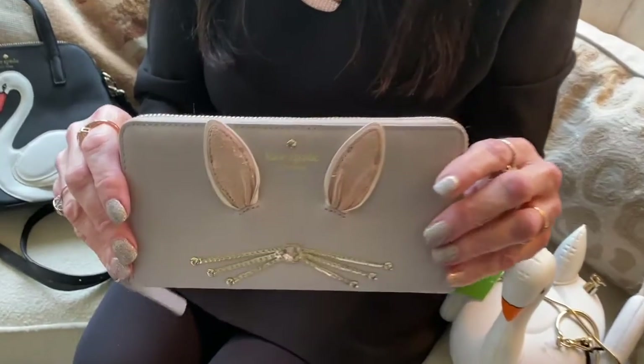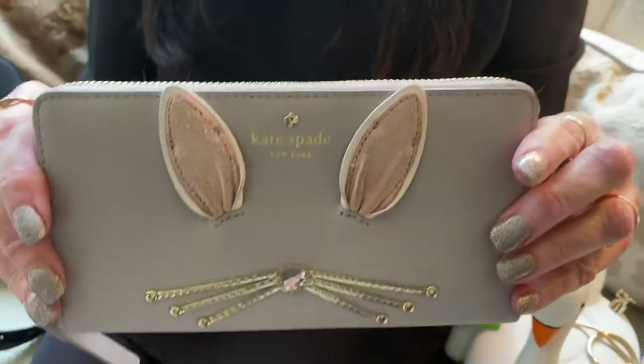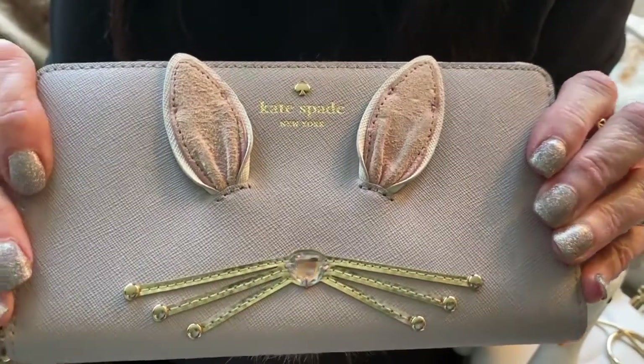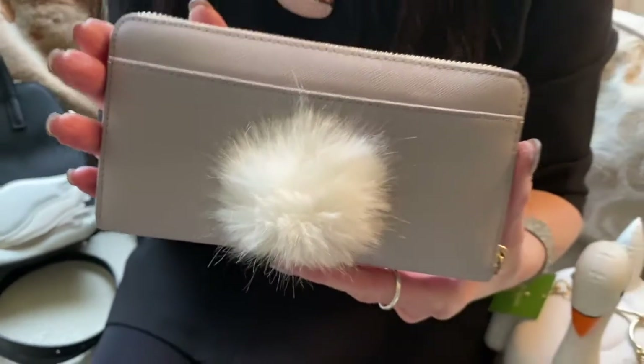This is a darling little clutch purse wallet, and it has a rabbit on the front done in a stylized way, and the back has the fluffy cottontail.